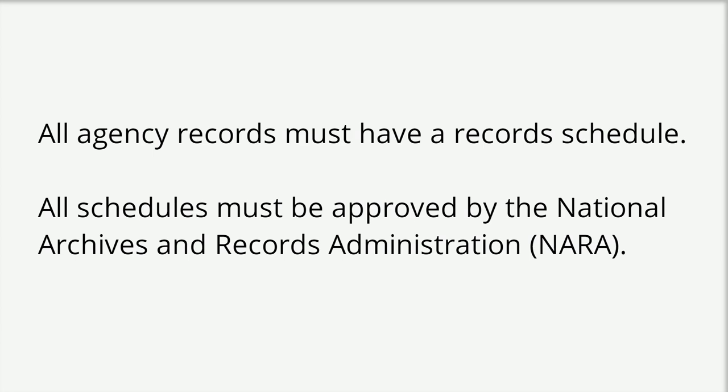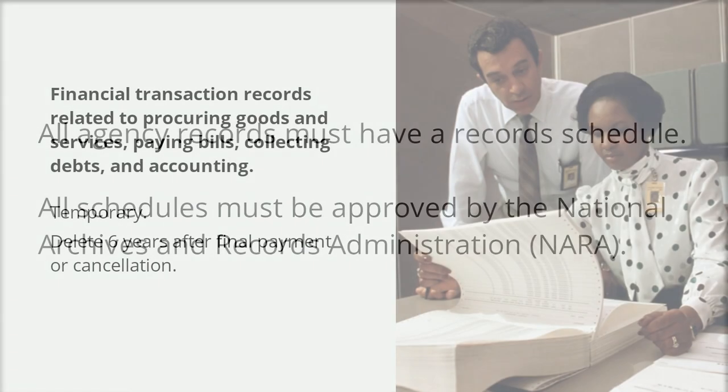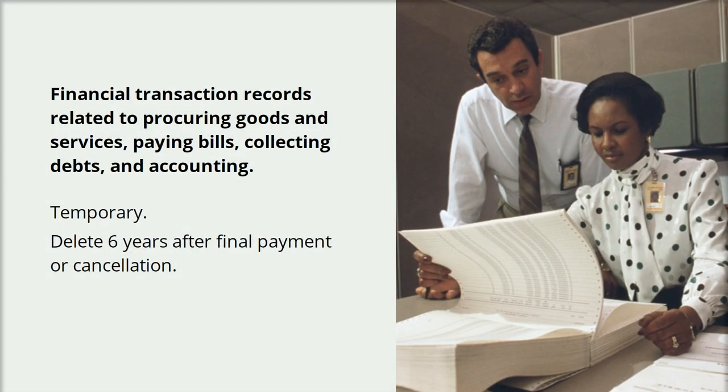Agencies must have schedules for their records, and those schedules must be approved by the National Archives and Records Administration. An approved record schedule tells us how long we must keep records to support the agency's work, to protect legal rights and interests, and to document our history.